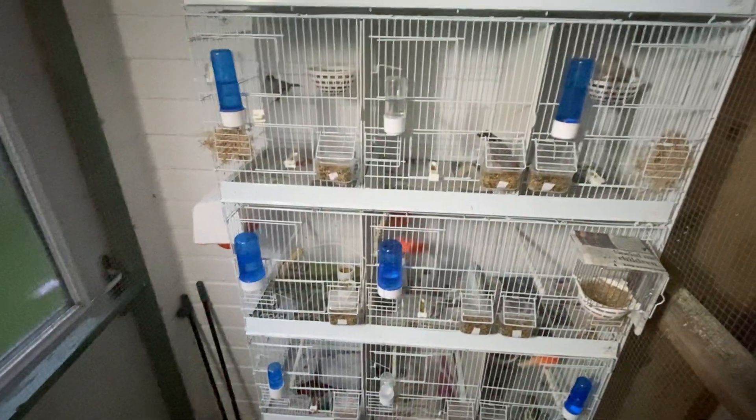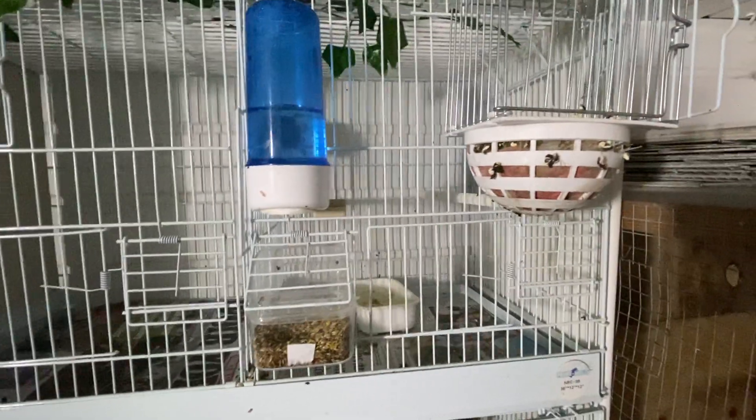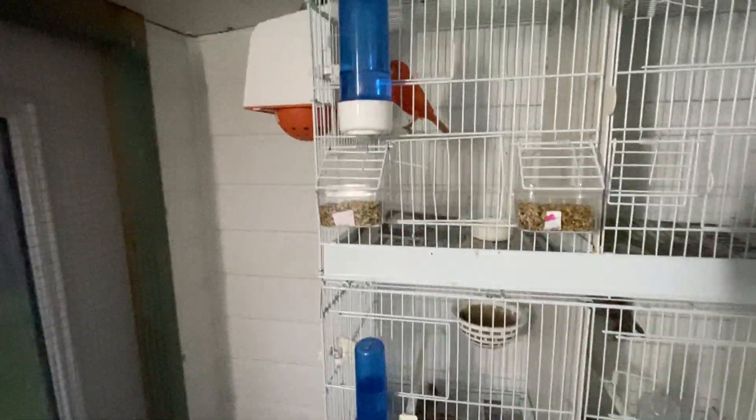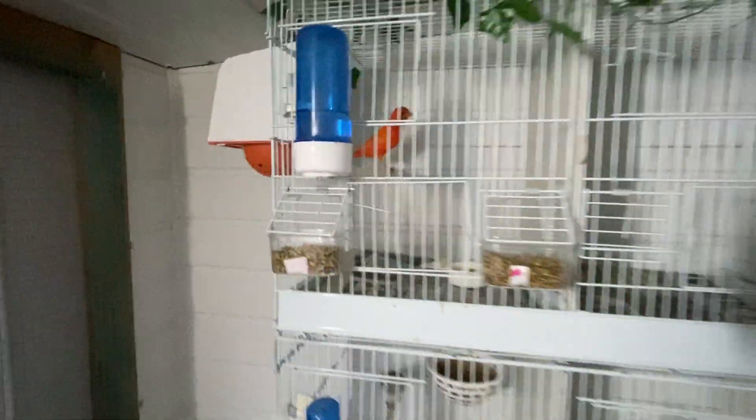We have got some chicks, the furthest along being my little project with the clear red and the red-black hen. She's got two chicks in there doing quite well. My red hen - one of the ones I bred last year - I won't show you but she's got three chicks in there.